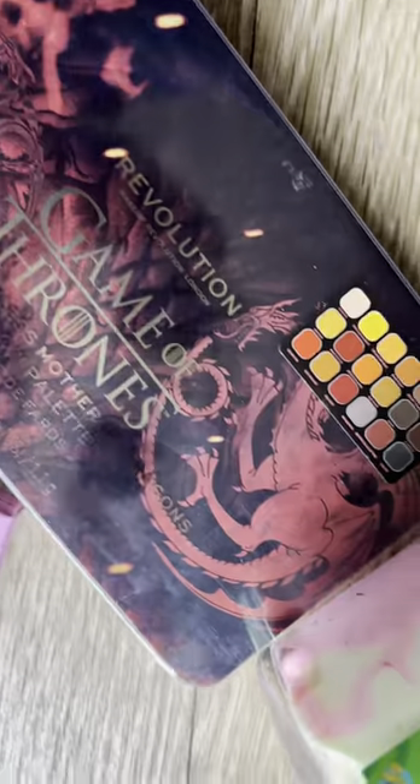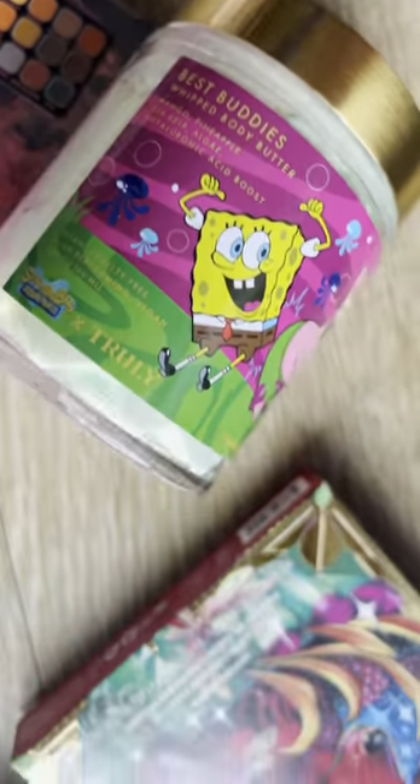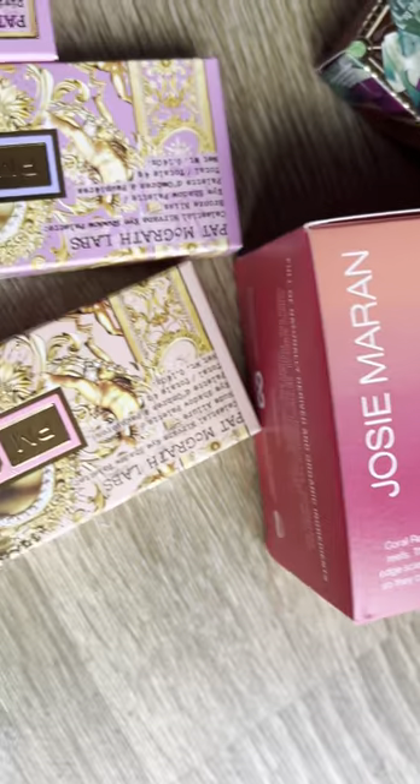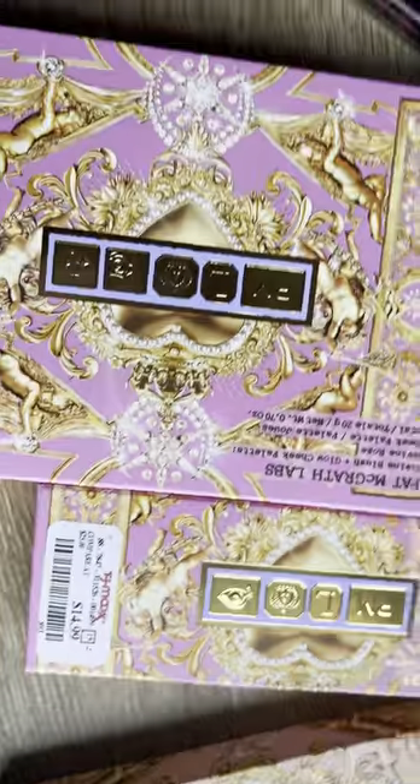So here is my haul, a few of the things that I picked up in addition to my last massive TJ Maxx haul, which I will link up top — so definitely check that out, and I will see you guys in my next video. Bye!